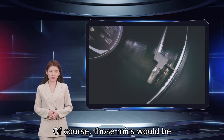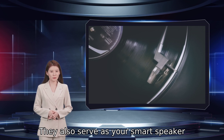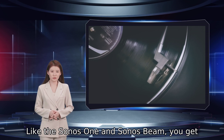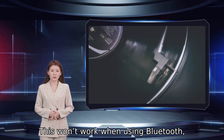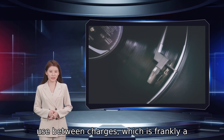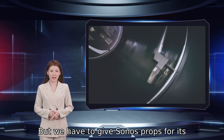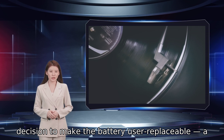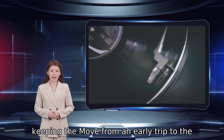Those mics would be underutilized if they were only for Auto TruePlay — they also serve as your smart speaker interface. Like the Sonos One and Sonos Beam, you get a choice of Alexa or Google Assistant. This won't work when using Bluetooth, but it's pretty handy when at home. The Move's battery is good for 10 hours of use between charges, which is frankly a little underwhelming for a portable speaker. But we have to give Sonos props for its decision to make the battery user-replaceable, a rarity in this category, and a huge help in keeping the Move from an early trip to the landfill.